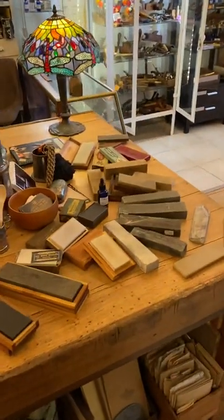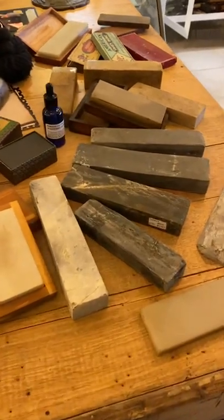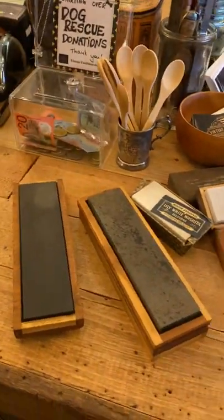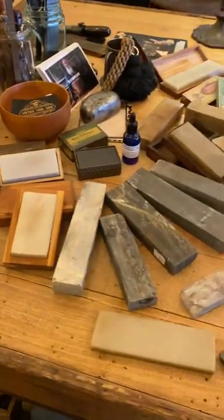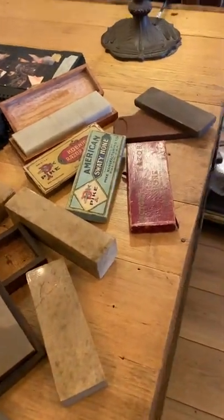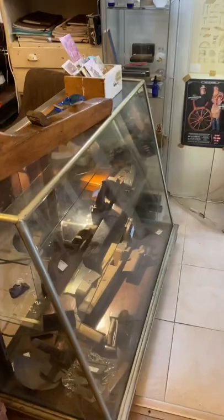Here's a selection of some of the natural sharpening stones that we have in store. We've got Arkansas, turkey stones, Charnley Forest, Lynn Edwell — some quite unusual stones. If you're looking for something special, give us a call. Razor hones, moving around.